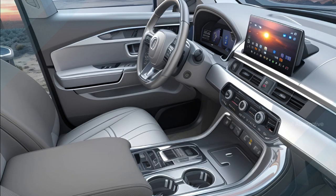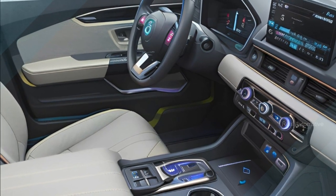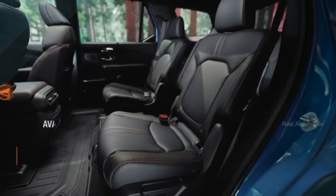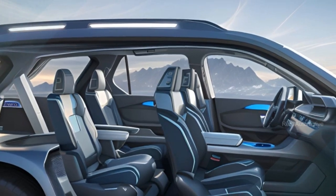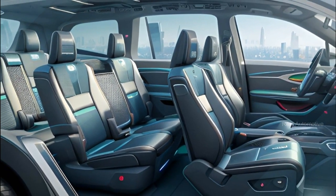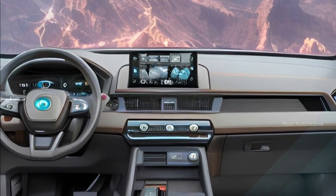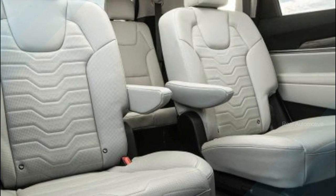Step inside, and you'll find three rows of seating, providing room for eight passengers or fewer, depending on your configuration. And for those who prioritize comfort, captain's chairs will be available in the second row. The cabin has been meticulously designed for your convenience and comfort. You can expect available leather upholstery, power-adjustable seats, and a spacious layout that's perfect for those long family road trips.